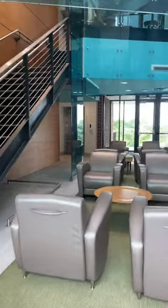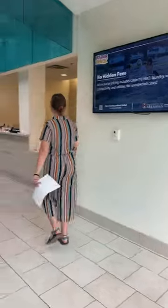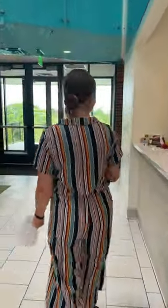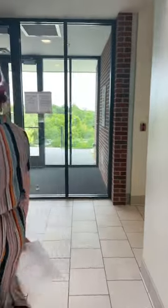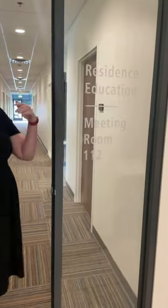Welcome to the housing building. You'll come in and this is the front desk — feel free to stop by and ask any questions. This is Debbie; she knows everything, so always feel free to stop in and say hi. When you come in, you're going to come down this far hallway. There are four different units in the housing department. Our unit is residence education, and you'll see a lot of us at move-in or at events in the halls throughout the year.